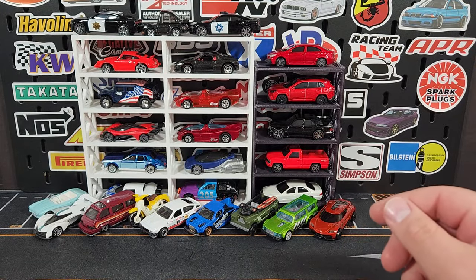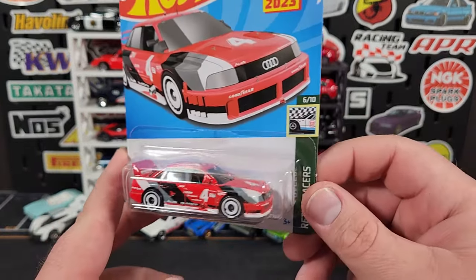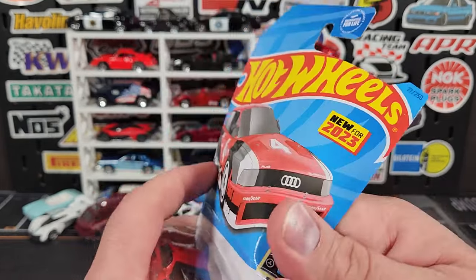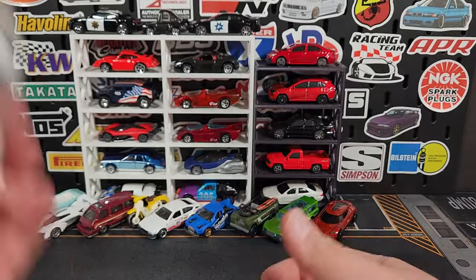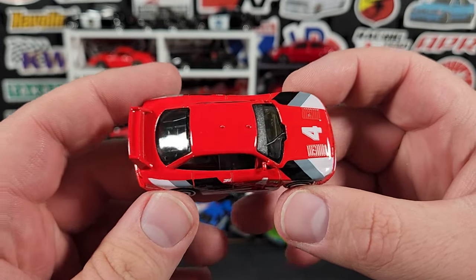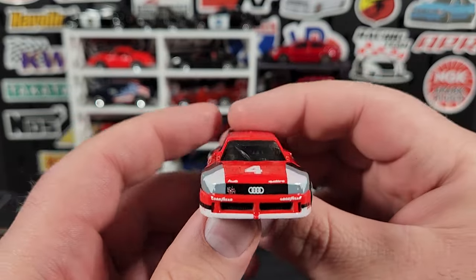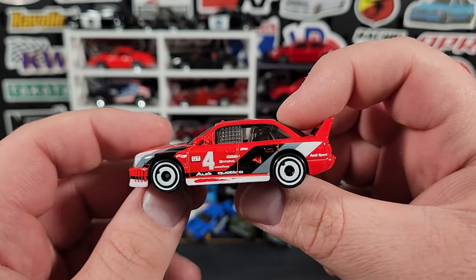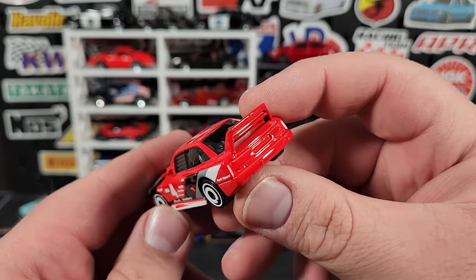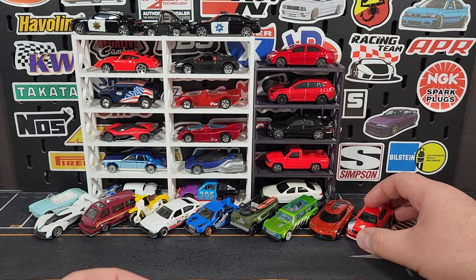Audi 90 Quattro — this is the second color for this one this year. The debut was in a more traditional Audi color and now we get this one in kind of a red Audi color. This model is ridiculously wide — it's a really cool casting. This will be a super next year for 2024 in blue, probably in the E or F case. Definitely going to get a super of that Audi next year — that's a pretty cool casting.